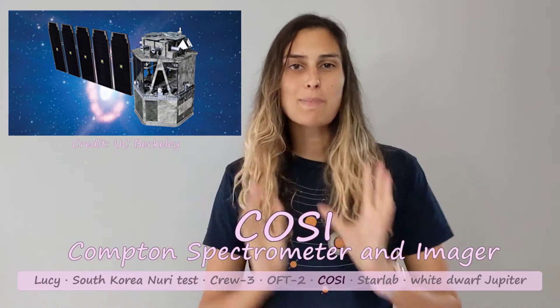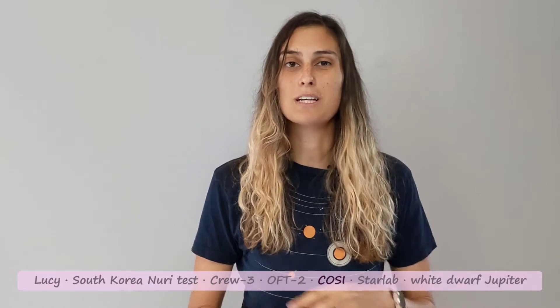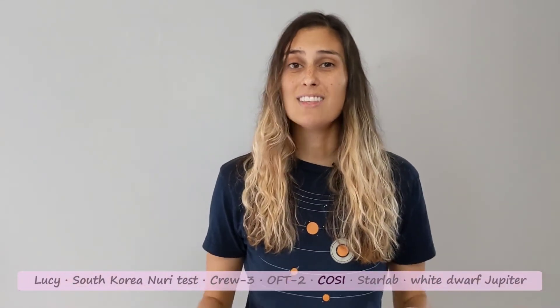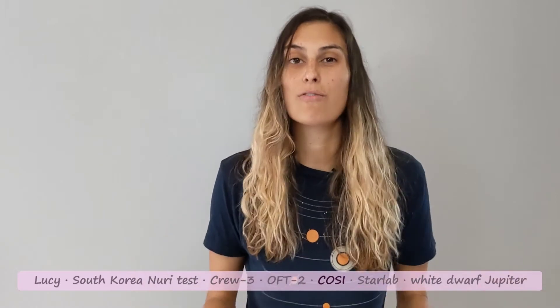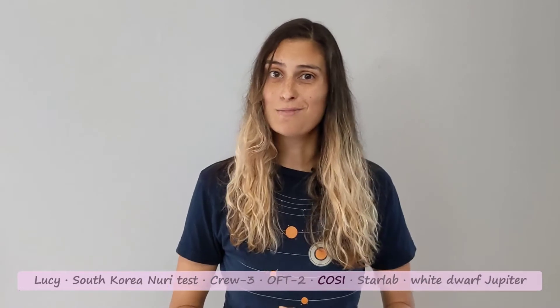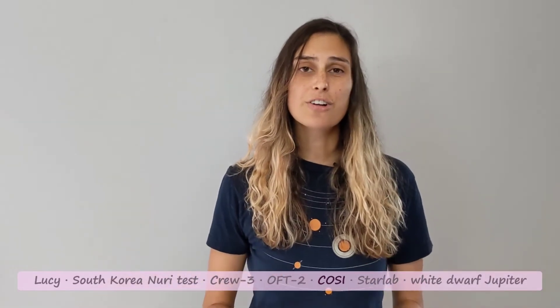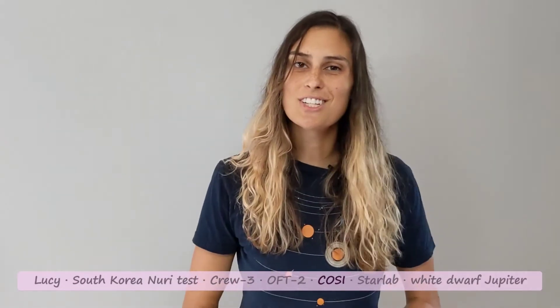The Compton Spectrometer and Imager is a gamma-ray telescope that will detect high energy light from the explosions of massive stars. This will help astronomers map out the chemical evolution and how chemicals are formed in the Milky Way, and should give insight into the origin of positrons in our galaxy as well. The mission is expected to cost 145 million dollars, not including launch, and is scheduled to launch in 2025.